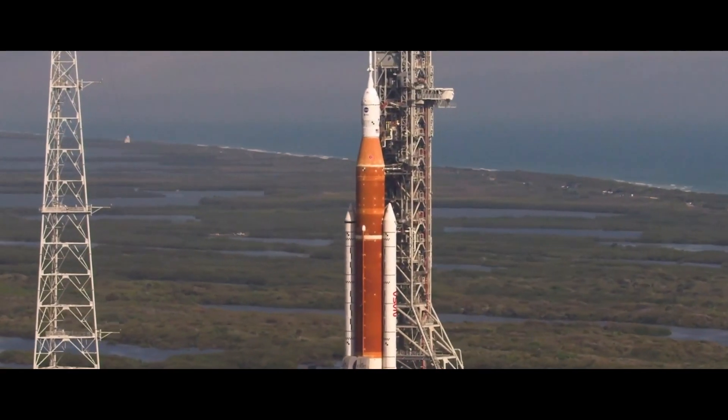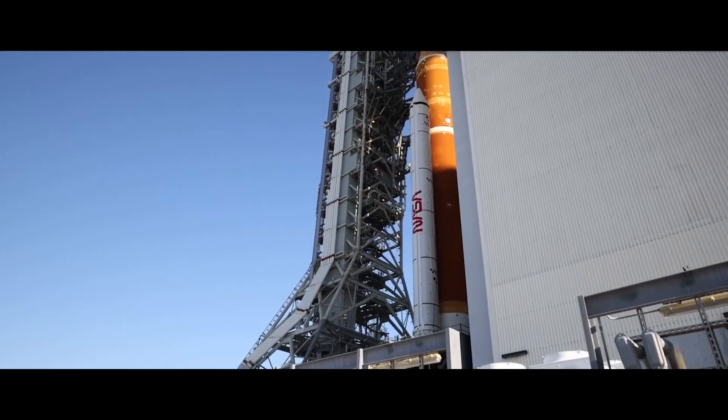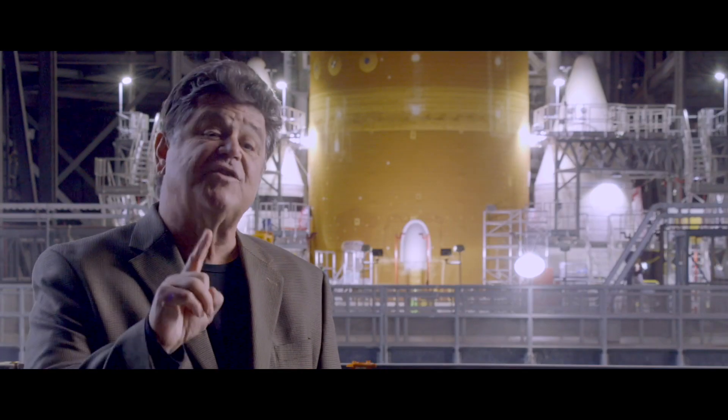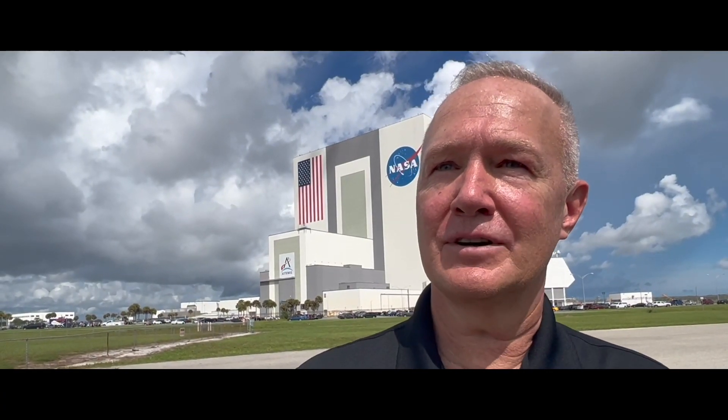Through the first eight flight sets it's all shuttle legacy hardware. The two white solid rocket boosters were used on shuttles too, but this version has an extra segment for more power. Just an incredible kind of path-to-the-future connection.